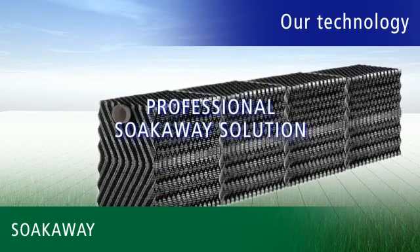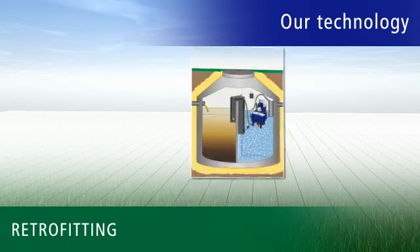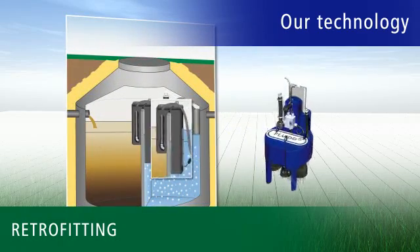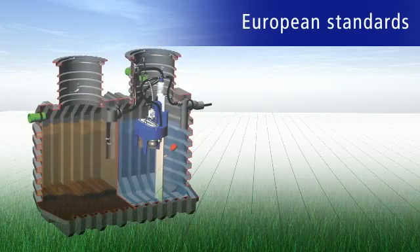Naturally, we can also offer a professional Klarbach seepage package as a professional soak-away solution. Of course, retrofitting with intelligent Ravatec technology is also possible for existing septic tanks.